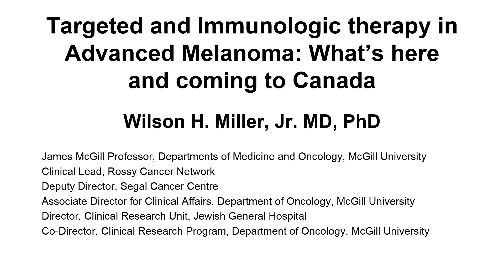I am honored to introduce Dr. Wilson Miller, our presenter for today's webinar. Dr. Miller's positions include Director of Laboratory Research, Division of Hematology Oncology, Department of Medicine at Sir Mortimer B. Davis Jewish General Hospital; Professor in the Departments of Medicine and Oncology at McGill University; Director of the Clinical Research Unit; Co-Director of the Clinical Research Program; and Director of the Development Therapeutics Program at McGill University. I'd recommend you Google his bio — I'd rather we hear from Dr. Miller himself.